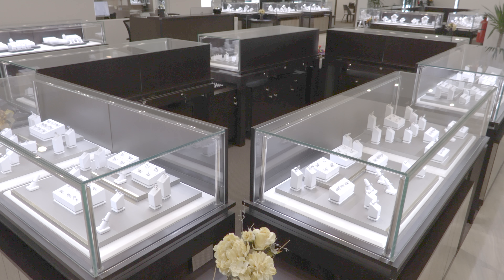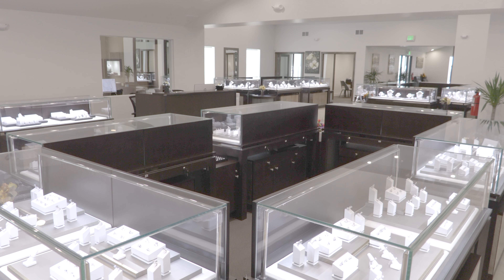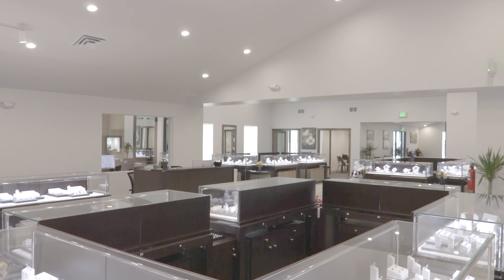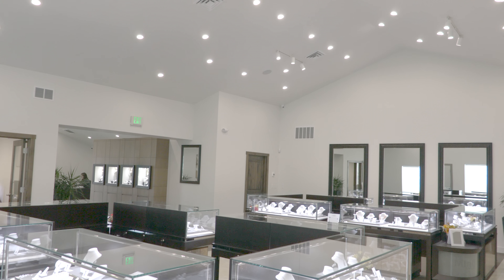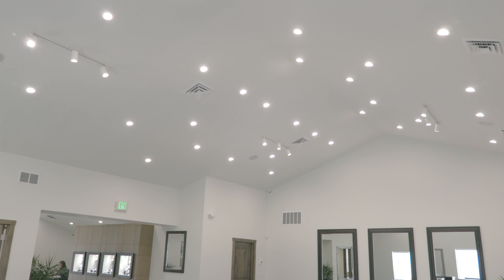Hello, I'm James McKinney with SES Lighting. I'd like to tell you about a unique retail project we completed in Denver, Colorado. This project was a new construction location for a fine jewelry showroom.